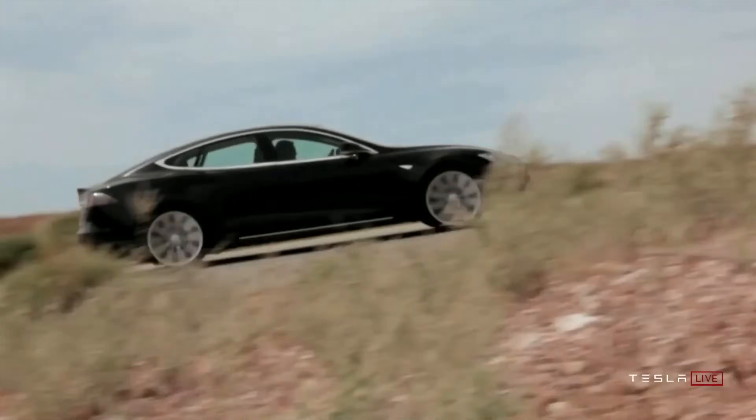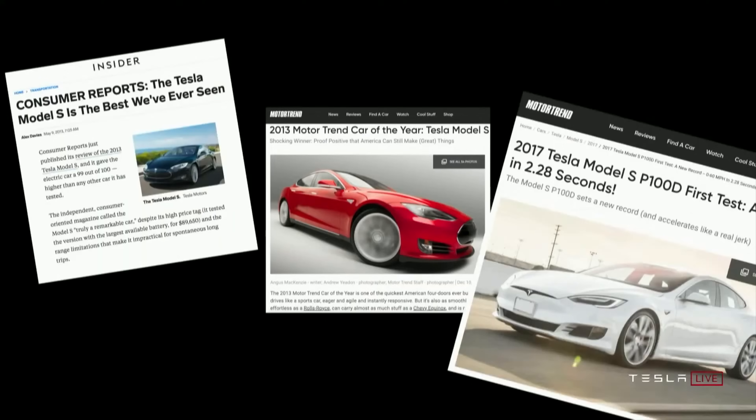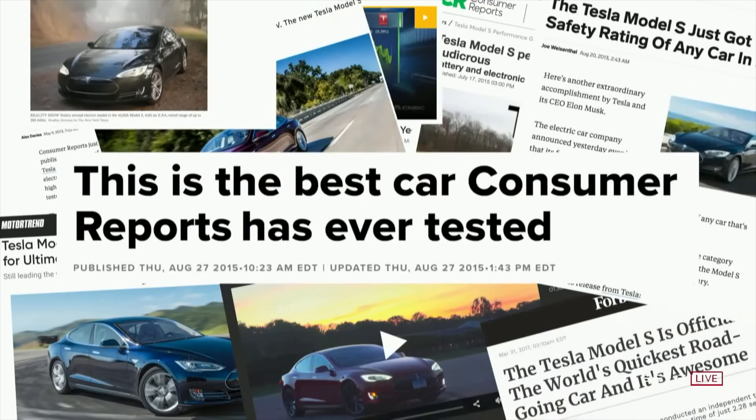Nearly a decade ago, the first Tesla Model S was announced — their flagship car that propelled Tesla to where they are today as a brand, a company, and a leader in the EV industry. Last night, they held the event and revealed their brand new Tesla Plaid Model S. I'm going to go over the top five new features of the Model S Plaid.